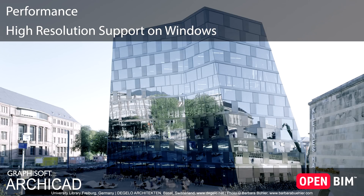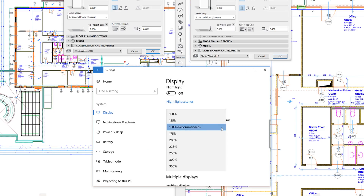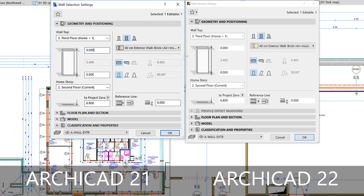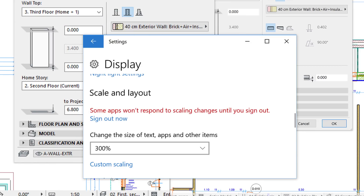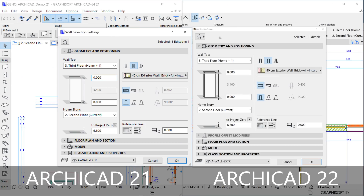High resolution support on Windows. Ultra-high 4K and 5K resolution monitor screens offer much sharper display of details. Now ARCHICAD can utilize this resolution on Microsoft Windows 10 operating systems. Similarly to the Retina display on Mac, the representation of fine details of the ARCHICAD icons, lines, texts and other graphic user interface elements now produce a much sharper look.